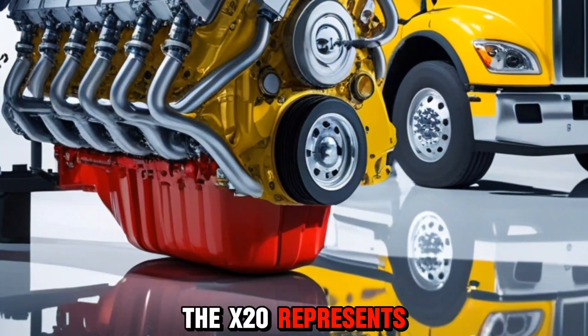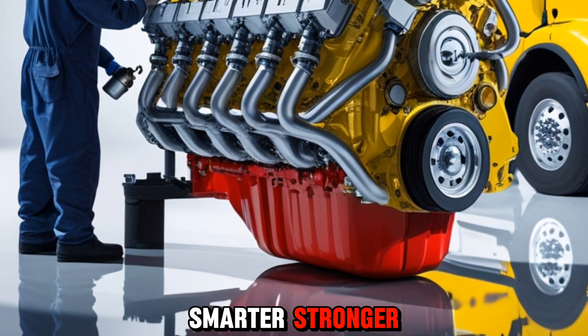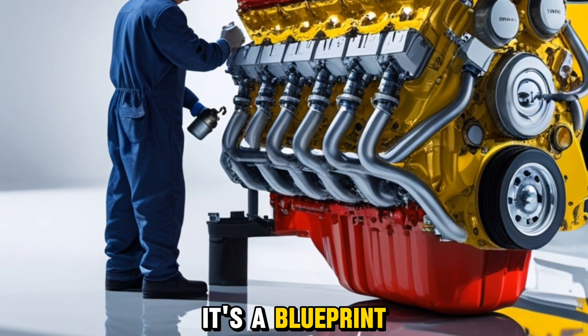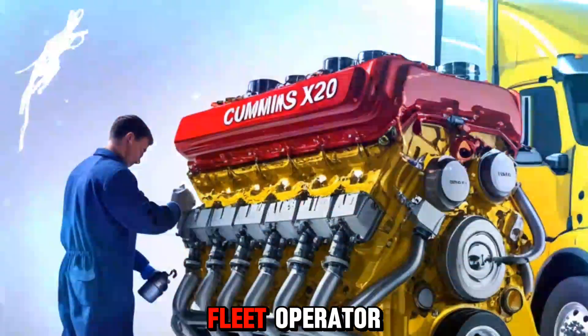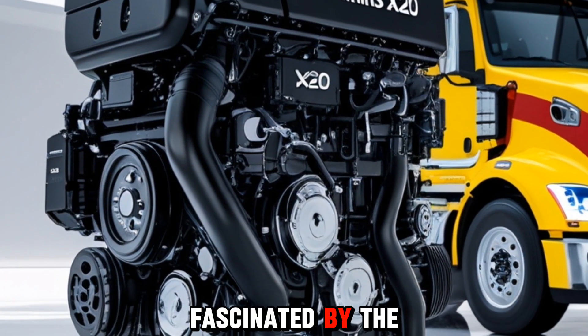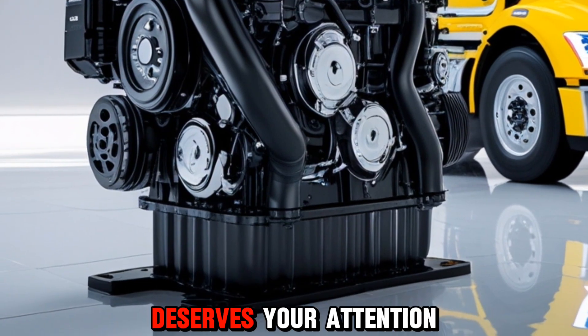In many ways, the X20 represents the future of engines — cleaner, smarter, stronger. It's more than just metal and pistons; it's a blueprint for how commercial powertrains will evolve in the coming decade. Whether you're a fleet operator, a diesel tech, or just someone fascinated by the evolution of engines, the Cummins X20 deserves your attention.